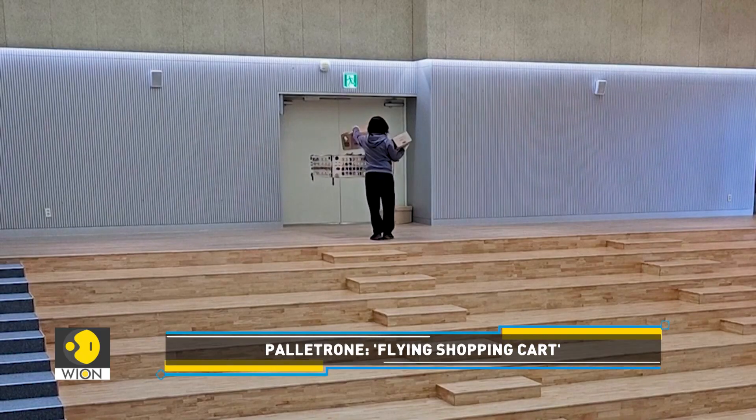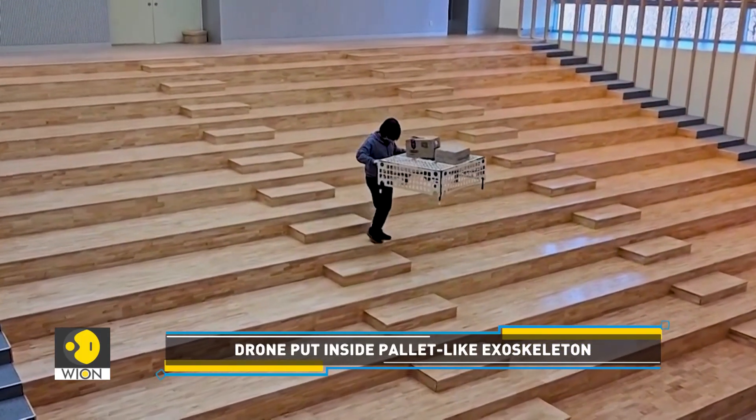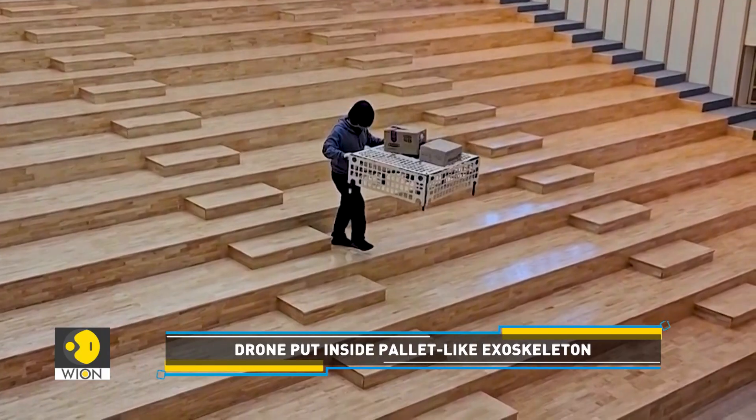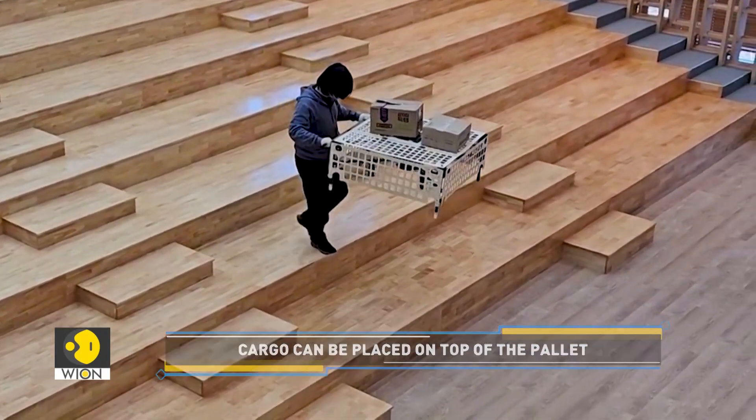Cargo can be placed on top of the pallet and moved around by applying gentle force. This is possible even while you're on stairs, something which is not possible with a conventional cart. Palletron is the newly developed platform to overcome the limitations of conventional cargo and aerial cargo transportation.